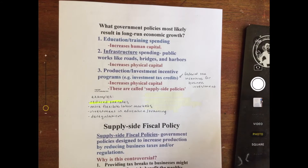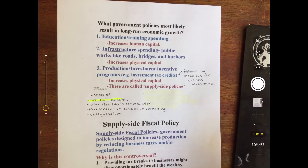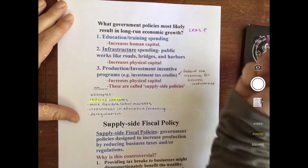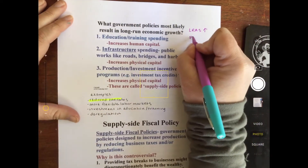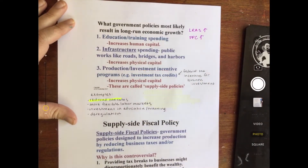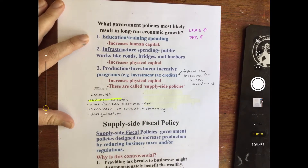What government policies most likely result in long-run economic growth? Meaning that the long-run aggregate supply can increase, or the PPC would also increase to points that they were not able to reach before. Well, there are a few things. First, education and training spending. This increases human capital and we are able to be more productive. And when we are more productive, we can produce more.